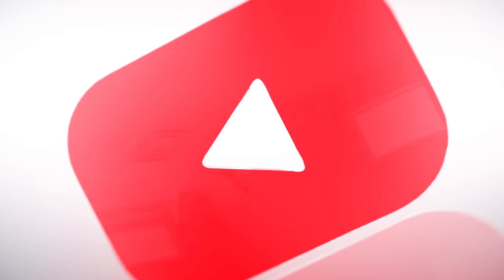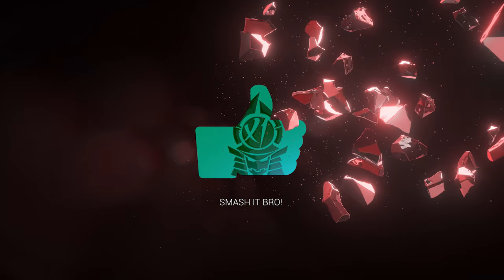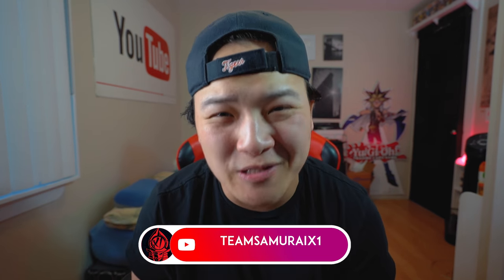I really hope you guys enjoyed this video. For those of you here on the channel for the very first time, welcome to the channel. My name is Sam. Consider hitting the subscribe button and make sure you guys turn on notifications. Give that thumbs up — that'll be absolutely amazing. Let's aim for 2,000 plus likes on this video. We're almost at 300,000 subscribers, so click on that subscribe button. Road to 300k!